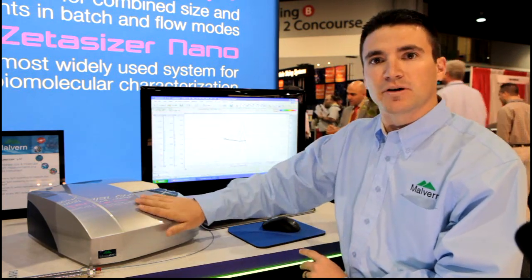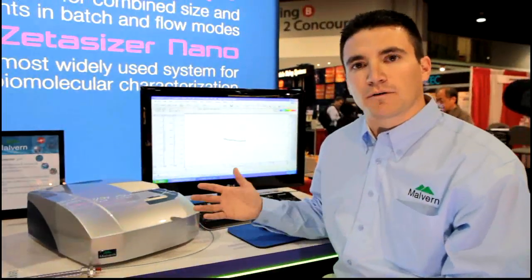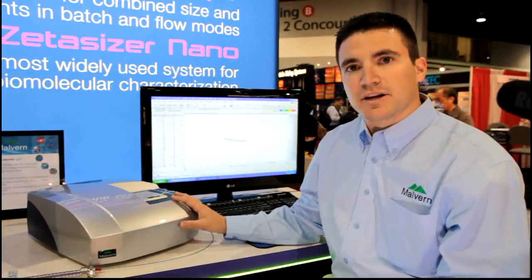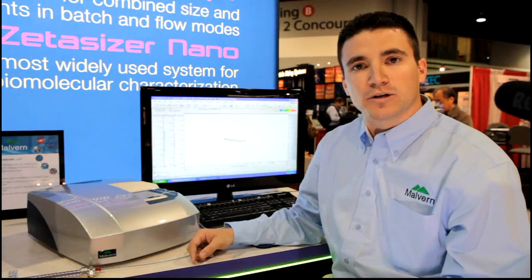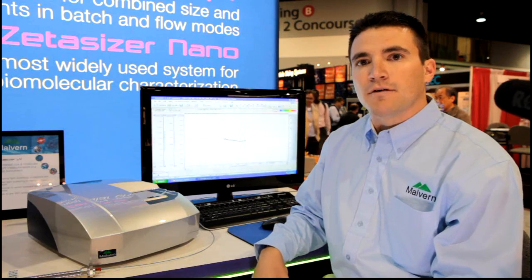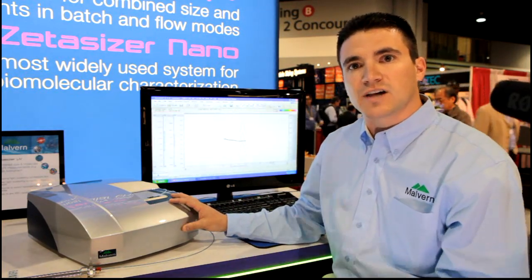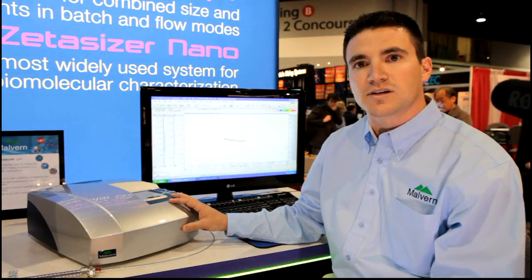I'm here today to discuss the new capabilities of the Zetasizer Micro-V for chromatography applications on proteins. The Zetasizer Micro-V is not new to the Malvern portfolio. It has traditionally been used as a batch DLS instrument for protein analysis. It has low volume — a 2 microliter cuvette volume — but now has capabilities to be hooked up to a chromatography system for size exclusion chromatography analysis.